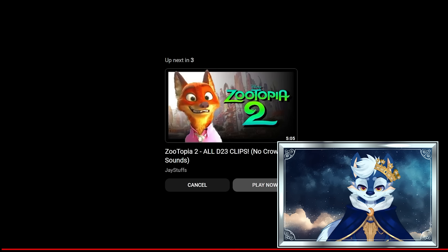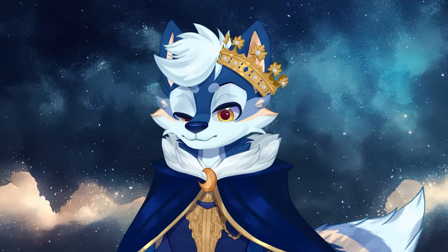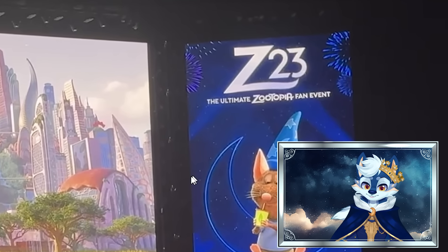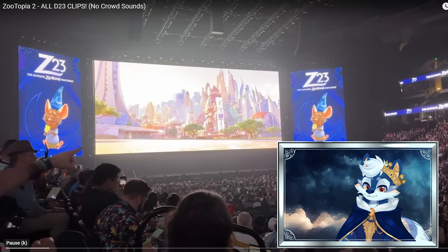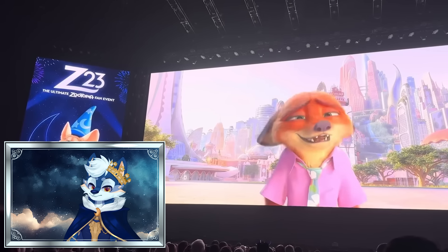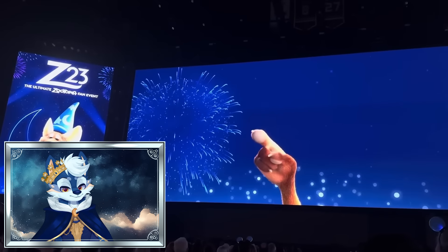That is the little clip of the movie that we get. However, it's not the only bit we get — this is a follow-up bonus clip. This isn't from the movie itself; it's just for the D23 event. You can see they're calling it Z23, the ultimate Zootopia fan event. We love that. Nick Wilde says: 'It's Z23. Personally, I think they should have stopped at Z22, but I hear these guys love their sequels.' He got clipped right there — did not appreciate that.